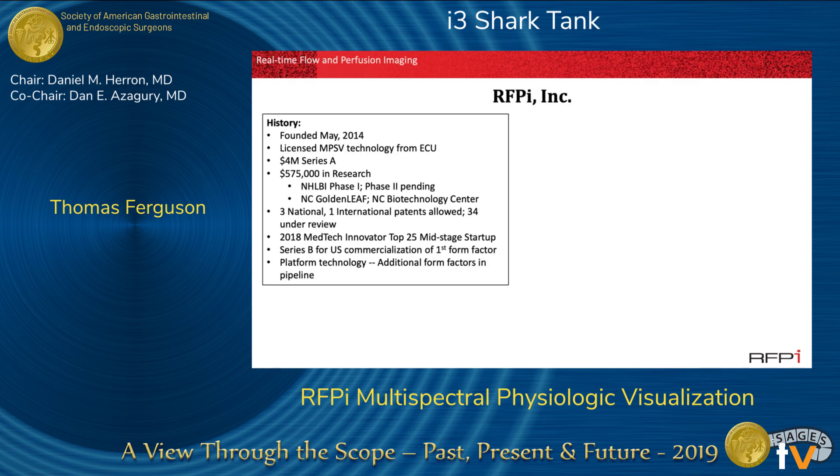RFPI was founded in May of 2014, licensed technology out of ECU. We have a $4 million Series A round completed and $575K non-dilutional in research with a Phase II grant pending. We have three national and one international patents allowed on this technology, all claims, and 34 additional patent processes in play. We were the 2018 MedTech Innovator Top 25 Mid-Stage Startup. We're embarking on a Series B for U.S. commercialization of our first form factor, and this is a true platform technology with additional form factors in the pipeline.